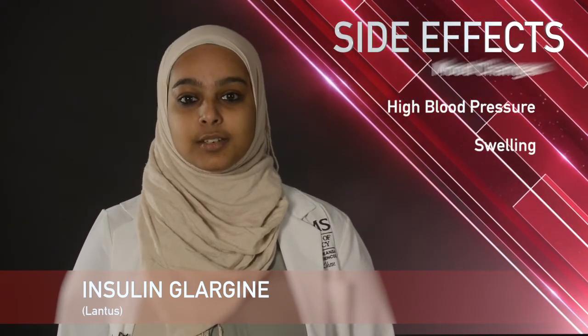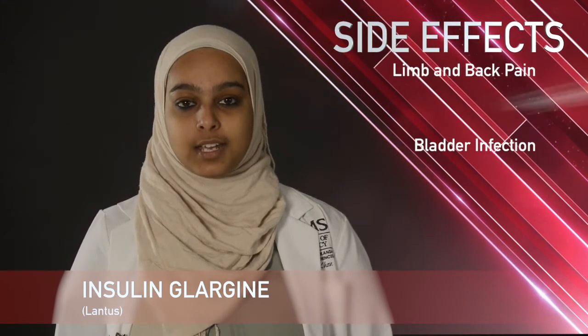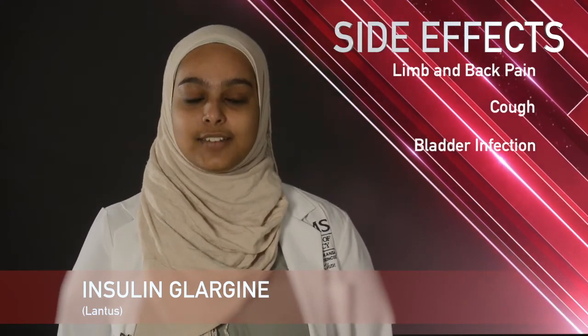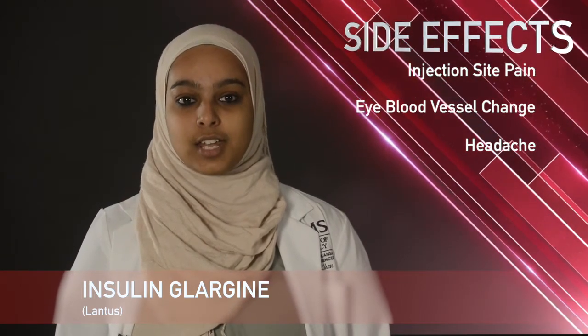Some common side effects with Lantus include low blood pressure, high blood pressure, swelling, mood changes, diarrhea, bladder infection, limb and back pain, and a cough. Some less common side effects with Lantus include headache, pain in the injection site, and changes in blood vessels of the eye.